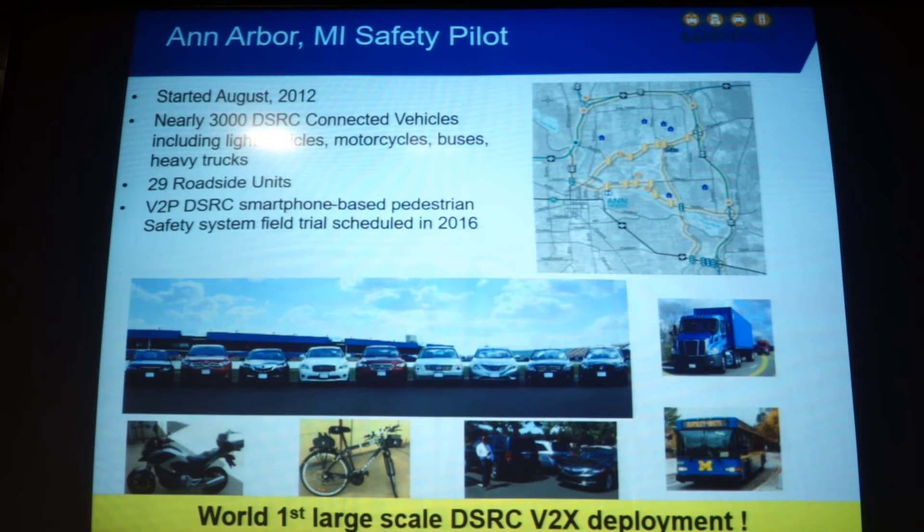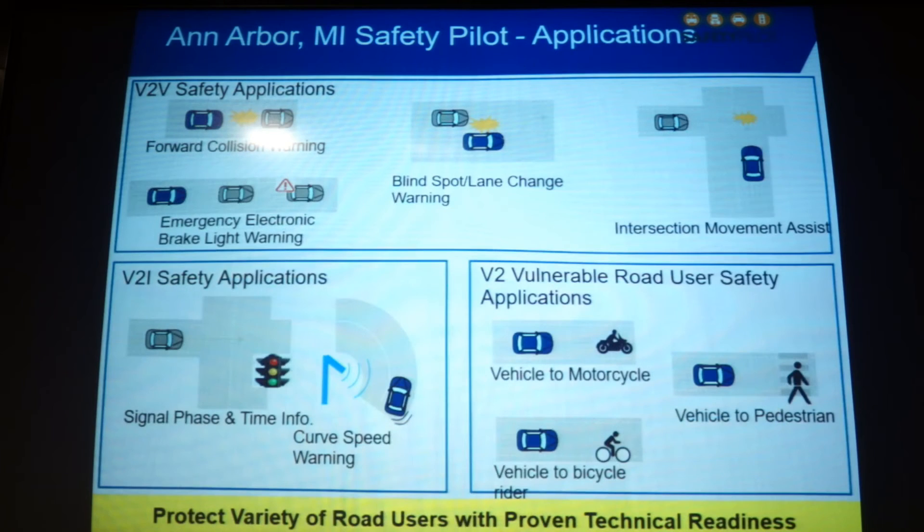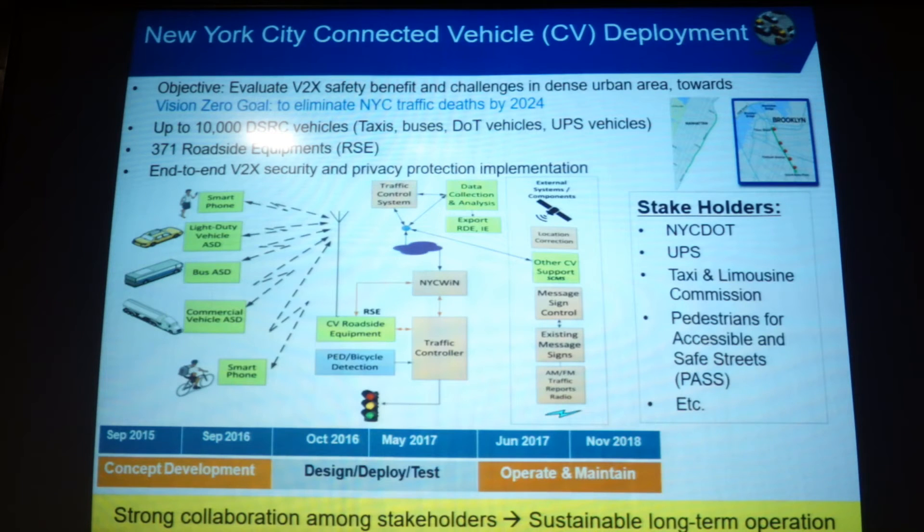For Ann Arbor, most people know there are nearly 3,000 vehicles deployed since 2012, including bicycles and motorcycles. We're working with Qualcomm and LG to deploy a limited number of smartphones for field trials as well. Typical V2V applications include a signal traffic controller communicating signal phase and timing information to vehicles for signal violation warnings.